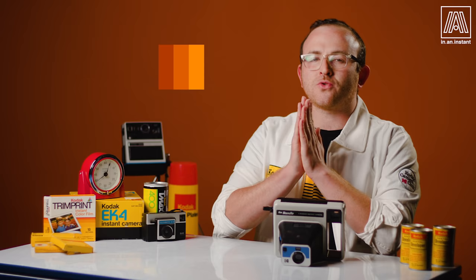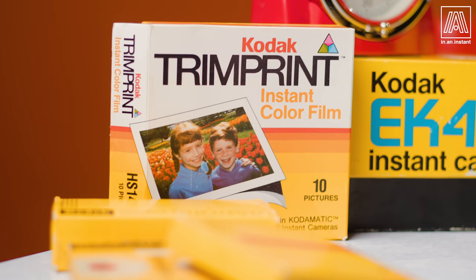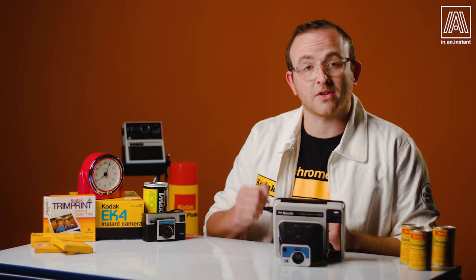Welcome to In An Instant. My name is Ben and today we're shooting with a film that I absolutely never thought I'd get a chance to use. This is Kodak PR44 film, a briefly produced instant film type. I'm both vibing and vibrating right now.